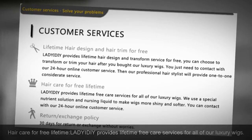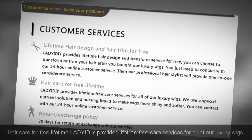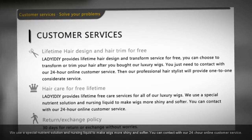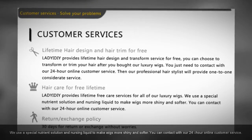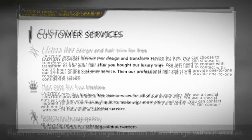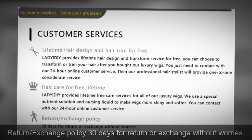Hair care for free, lifetime: Lady IDIY provides lifetime free care services for all of our luxury wigs. We use a special nutrient solution and nursing liquid to make wigs more shiny and softer. You can contact our 24-hour online customer service. We also offer a 30-day return or exchange policy with no worries.